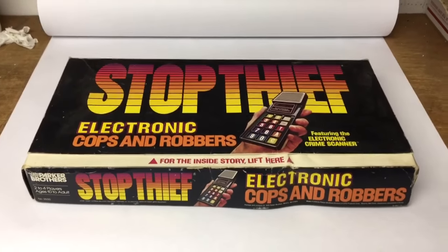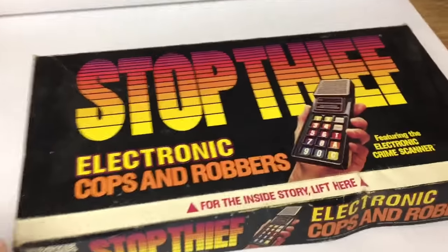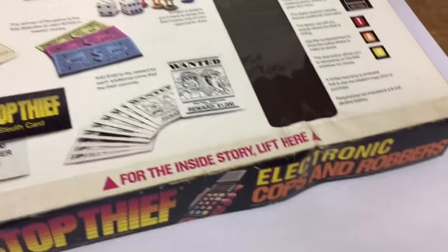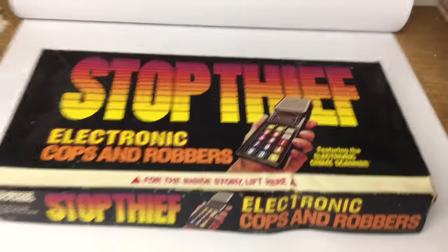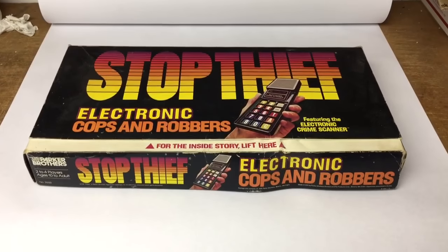This is a vintage 70s electronic game. I found this at a garage sale. It's pretty complete, I tested it out and it worked, and it sold for $35.